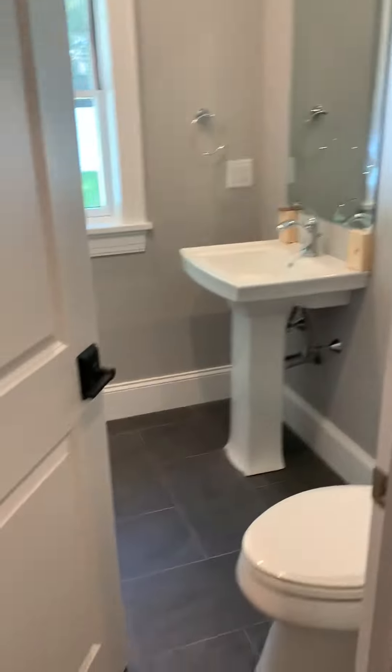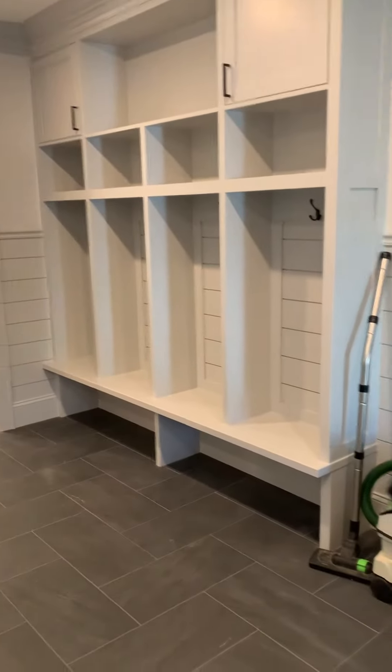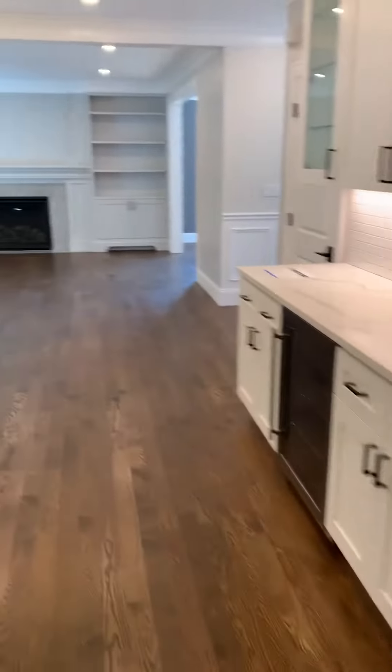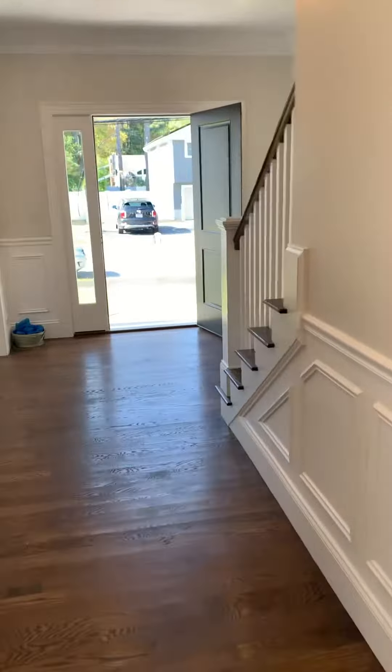You've got a half bath here in the mudroom as well. You've got four cubbies with cabinets above and storage underneath. That's the door to the garage, which has a side door. Just a beautiful first floor the way it's laid out — lots of recessed lighting and great finishes with the moldings.